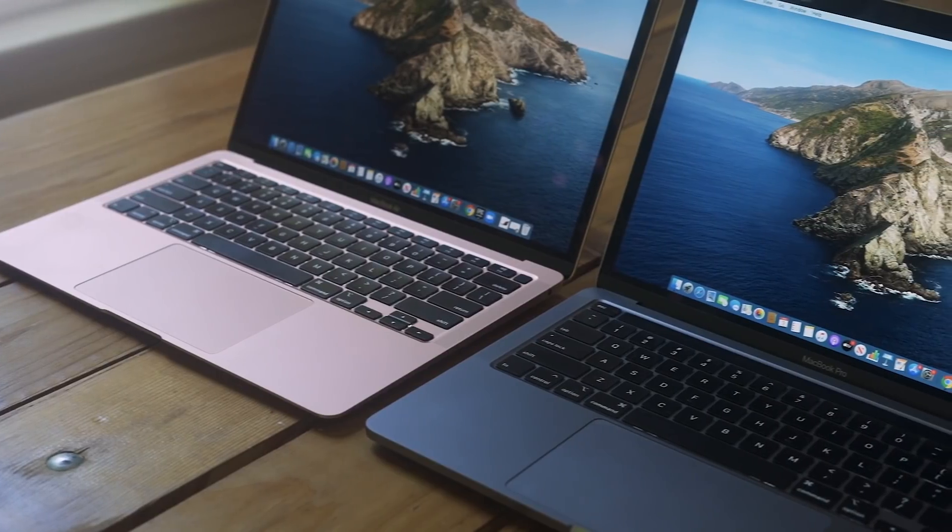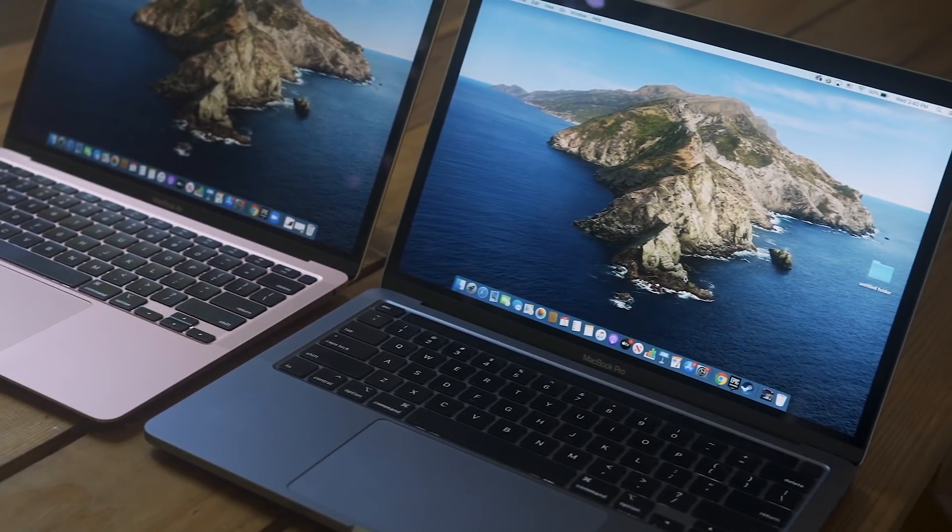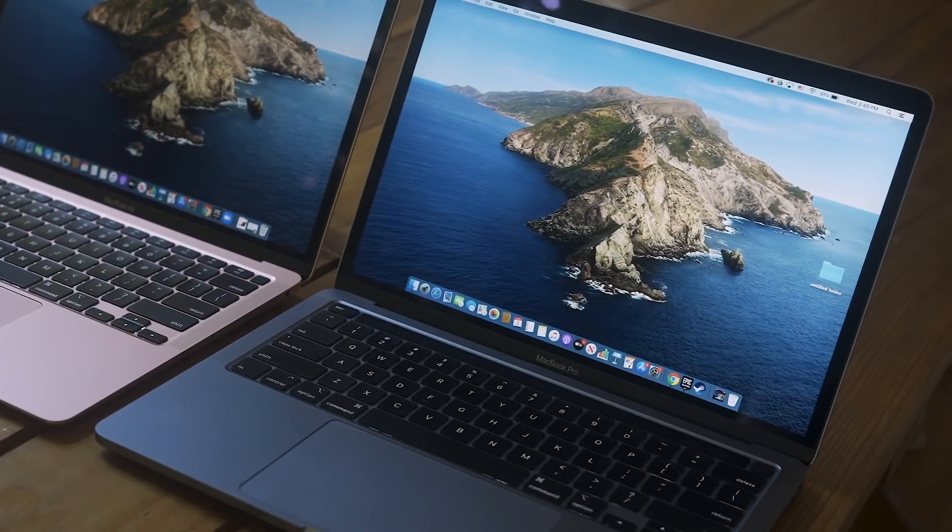To start off, the build quality is the same on both these laptops. They're both really well made — they use that aluminum unibody style. You're not going to see any difference in terms of build quality between these two laptops.